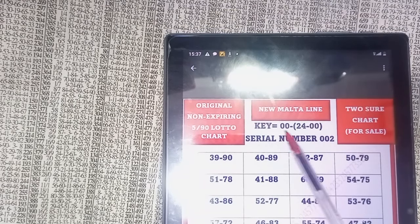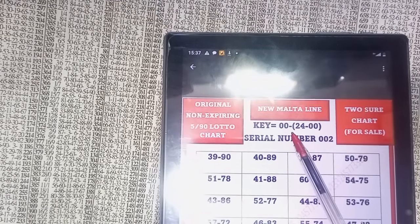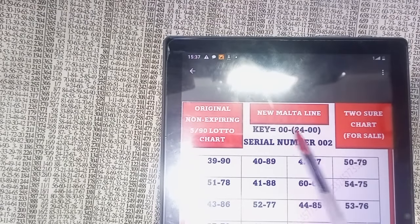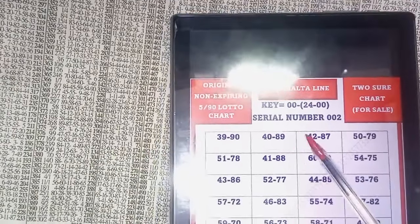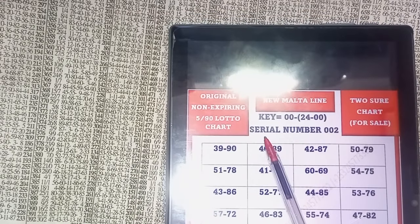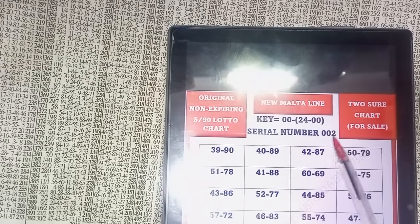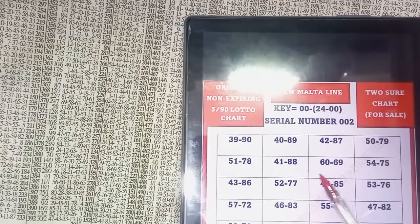The key is 002400. There are two missing numbers here which will make the key complete. If anybody buys it, I'll give the two keys and explain how to use the chart. If you need it, just copy this serial number — serial number 002 — and I'll identify that this is the chart you want.